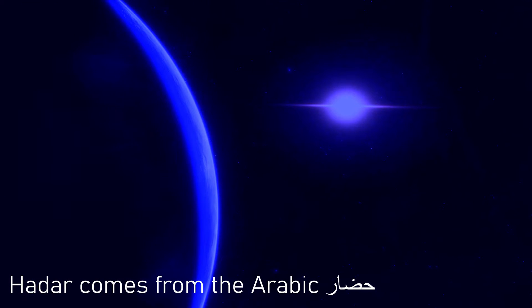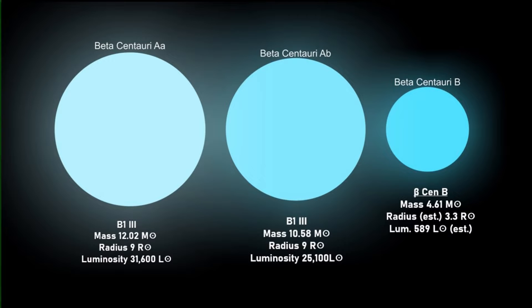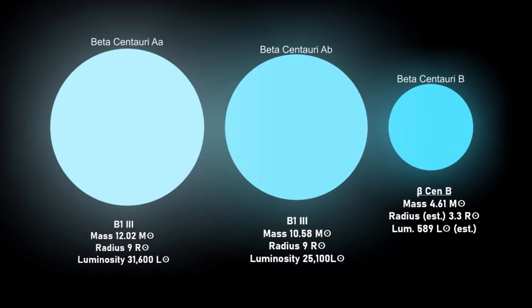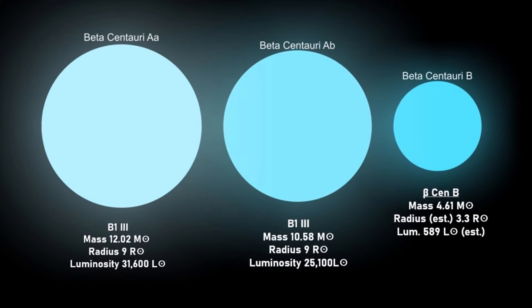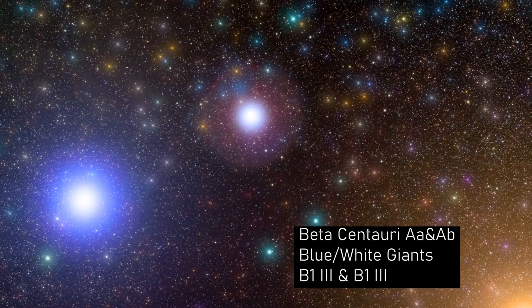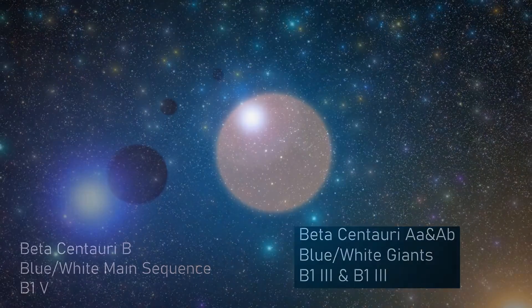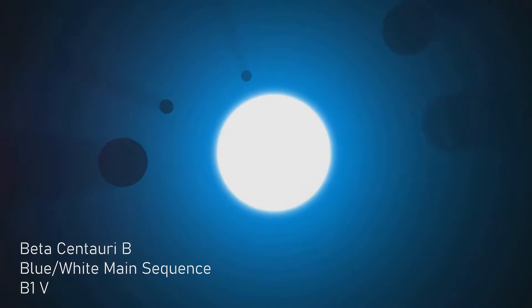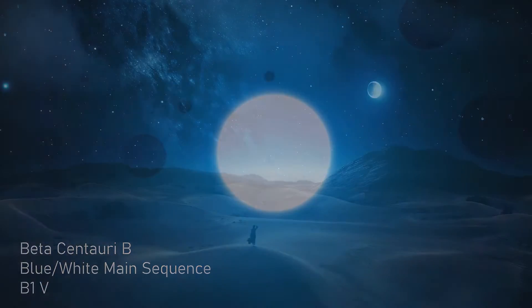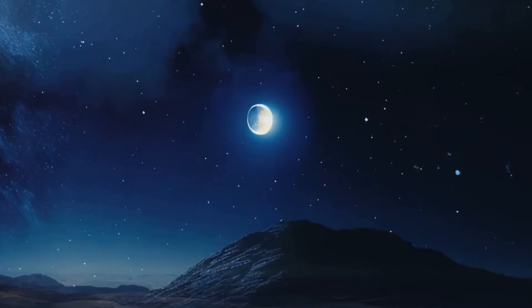The name Hadar is derived from the Arabic word for ground or floor, and the Beta Centauri system is made up of three stars: Beta Centauri AA, AB, and Beta Centauri B. It is thought that all three stars have the same spectral type B1, although Beta Centauri AA and AB are blue-white giant stars with a classification of B1-3, while Beta Centauri B is a blue-white main sequence star with a classification of B1-5. The combined system has a luminosity some 41,700 times that of the Sun.